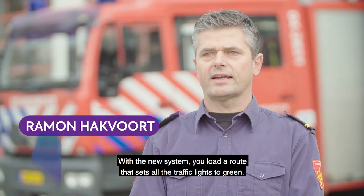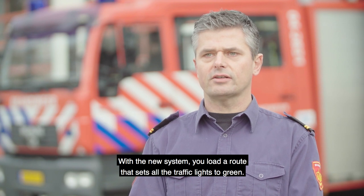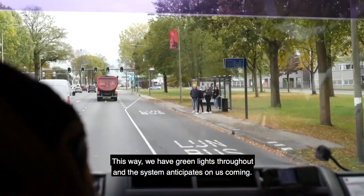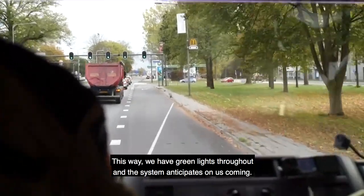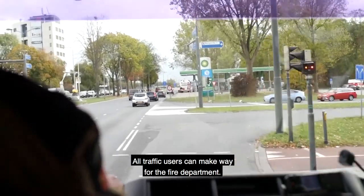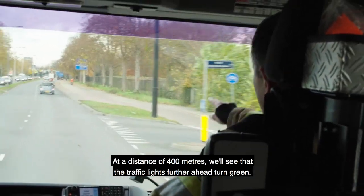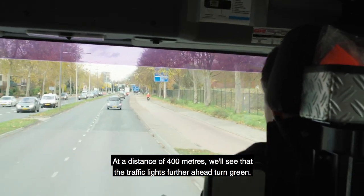The new system provides the possibility to load the routes, so all the traffic lights turn green. Here we get an overall green light and the system anticipates ahead. Here you can see it — we can see 400 meters ahead that the traffic lights up green.